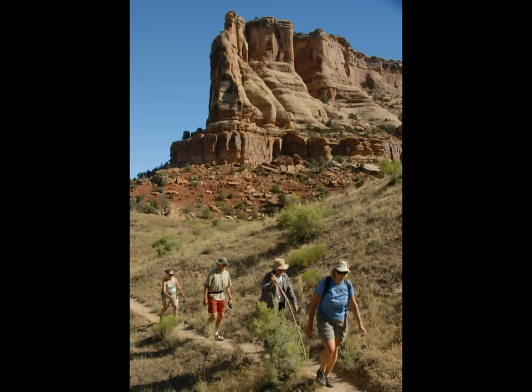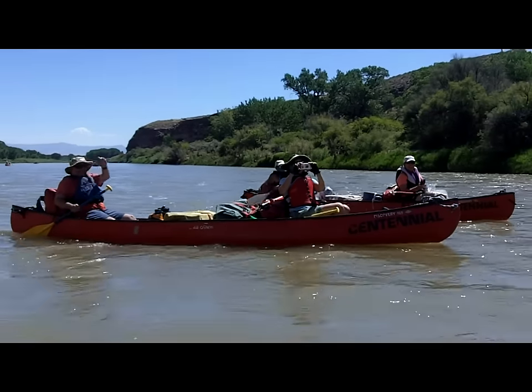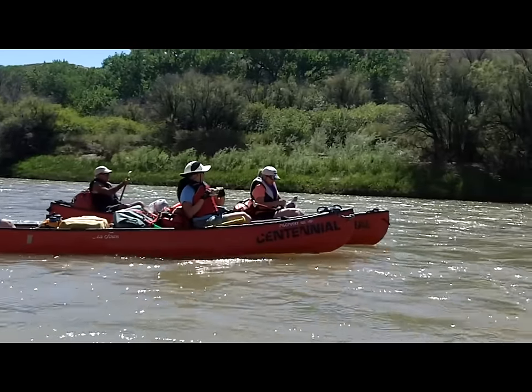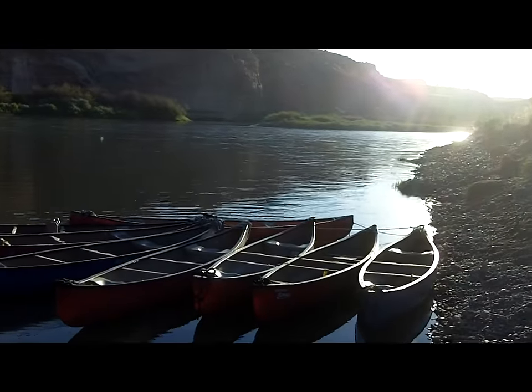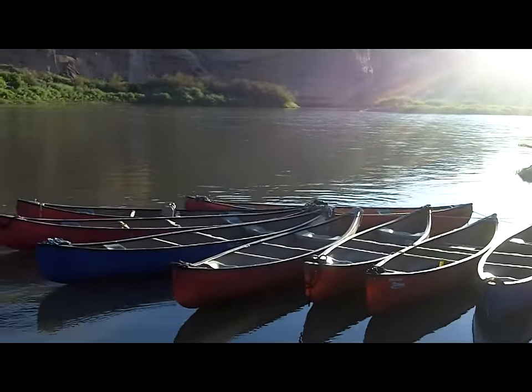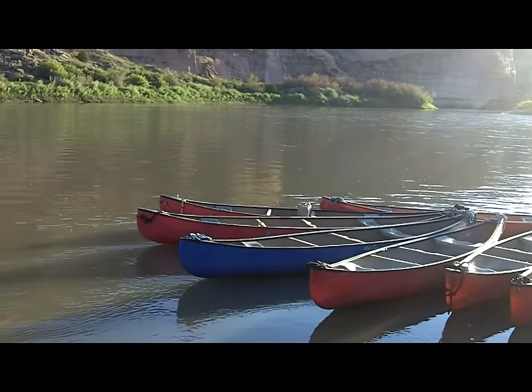Earlier I called the Colorado River prolific. That's because it stretches 1,450 miles and provides water for nearly 40 million people along the way. It also drops one mile in elevation from high in the Rocky Mountains to the Gulf of California, which helps explain the monster rapids it creates as it cuts through the Grand Canyon.